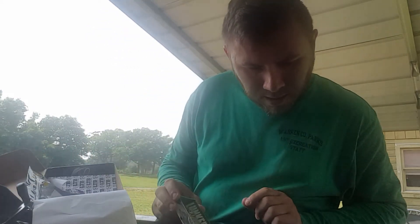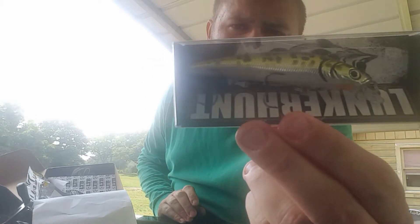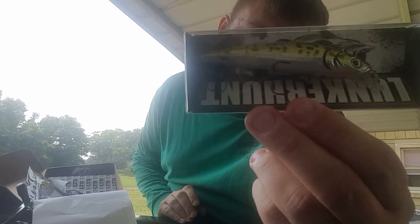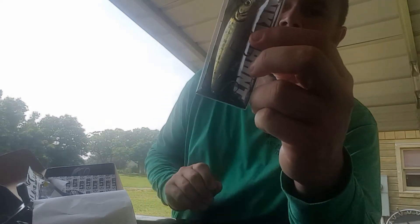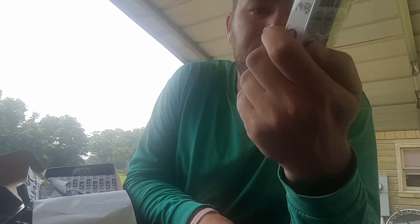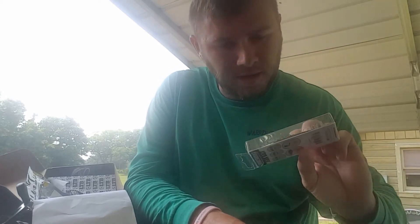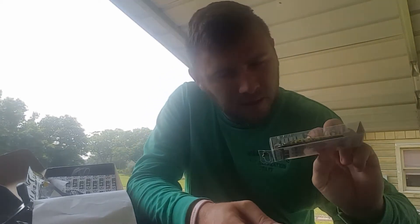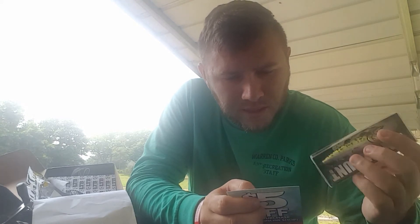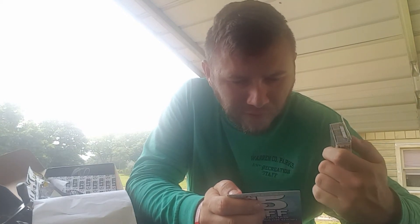This is the Lunkerhunt Kraken Jerkbait, and the color is seasick. It's three point seven five inches, one half ounce, zero to six and a half foot, floating, and it's erratic. It's kind of like a gold and green color. This retails for $3.99. The buzzbait is $7.99, Coontail Worm $5.49.